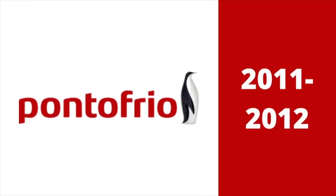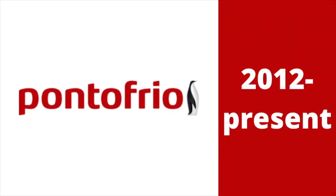2011 to 2012: they changed their name to Ponto Frio, but the words are combined into one, which makes the letter F a lowercase letter instead of an uppercase letter. There is the word Pontofrio in red text next to the penguin, which was modified once again. 2012 to the present: the penguin became smaller.